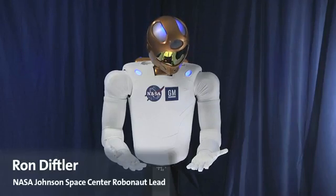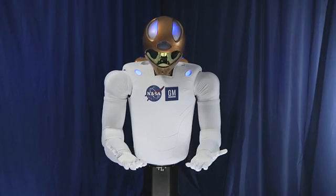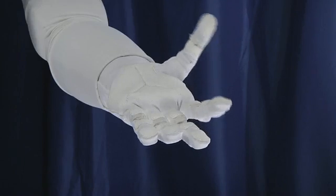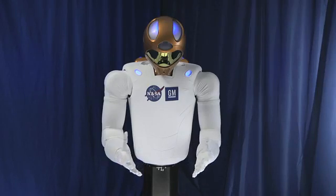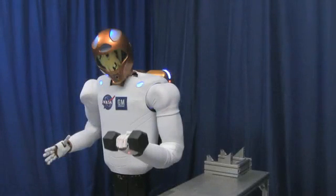Starting with R1, we went after both the hands and arms. They give you a workspace and the dexterity that's very similar to a human. When we went to R2, we increased that. We increased the speed at which we could perform tasks and we increased the level of dexterity so that we can even perform more tasks than the original R1 can.